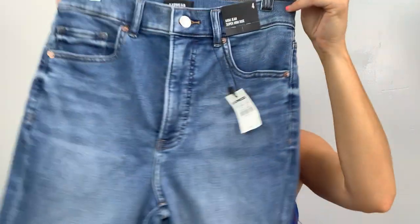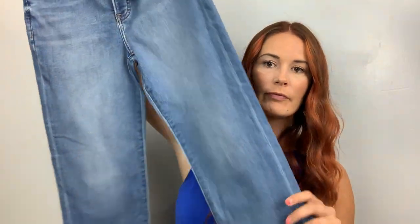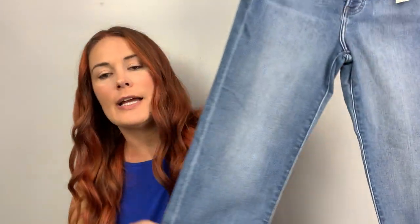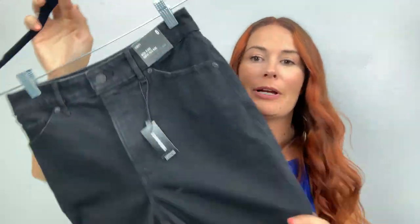This one is a mom jean, super high rise, size four. This is a cute wash — I like this. I wish they had some of these in my size. And I am always and forever going to be loving the high rise. I don't think I'll ever do a low rise — I could pull it off when I was a teenager and skinny and tiny, but we're a little bit bigger now, so high rise tucks everything in.